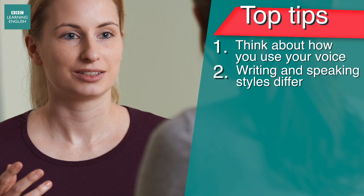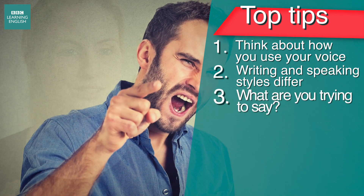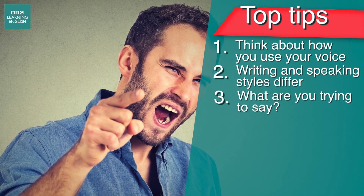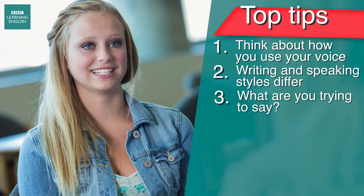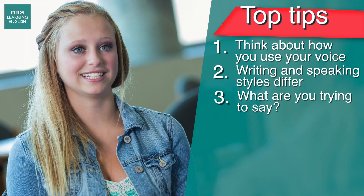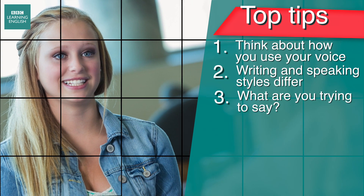Think about the message you're trying to convey. This may vary according to the situation you're in. Are you trying to complain or praise someone? Are you upset or happy? Are you trying to be polite? The answers to these questions will have an influence on the type of language you use.